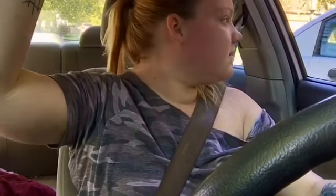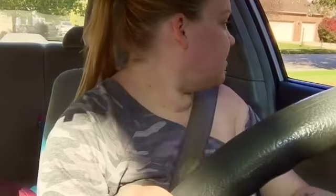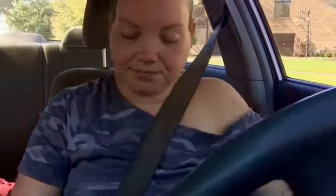I am headed out to the store again — it seems like that's all I ever do is go to the store. But I forgot milk yesterday. Seth doesn't like all the milk, so that's that, but I have to get a couple more things that I didn't get while I was out yesterday.